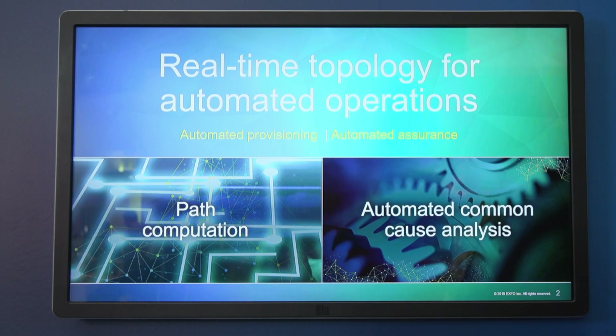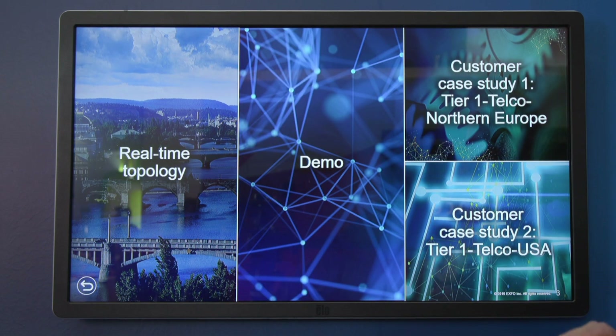My name is Benedict Mwani and I'm the director of applications and analytics for EXFA. As part of our overall theme of '5G done right,' I'd like to tell you about real-time topology and its importance for automated operations. Today I'm going to walk through some background material and a demo of real-time topology use cases around service assurance that we've been doing for a tier one telco in northern Europe — Telenor — which we were able to release later this week.